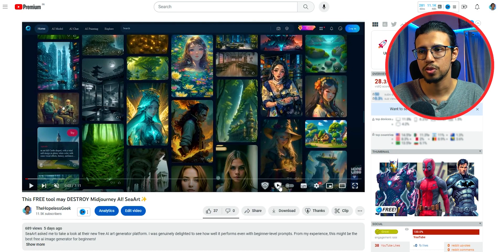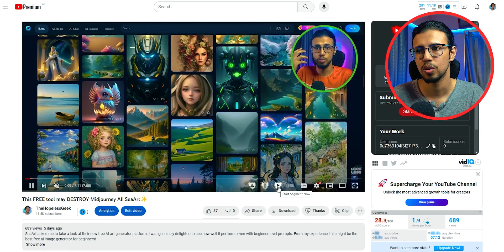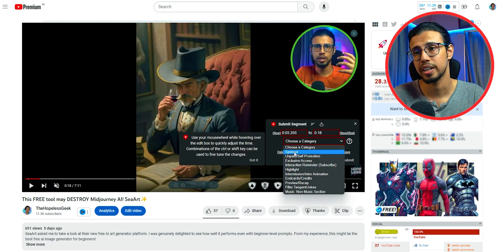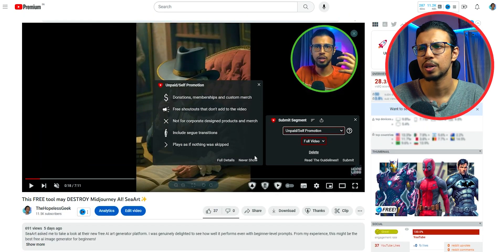You'll see this icon in your YouTube video window. Just click on the 'Start Segment Now' button, and once that segment is over, click on 'End Segment Now' and press the up arrow button. That gives you a bunch of options to select a category — is it self-promotion, a sponsor, a highlight? You can preview that and then submit it.